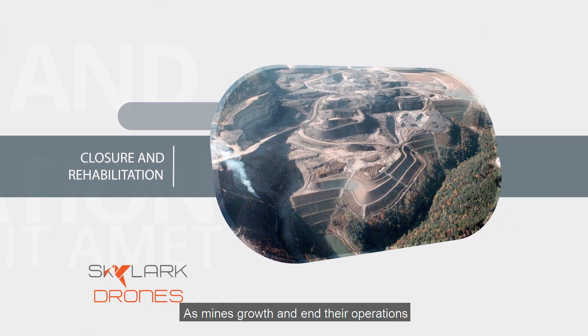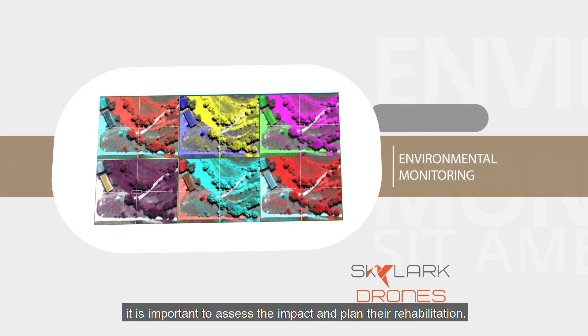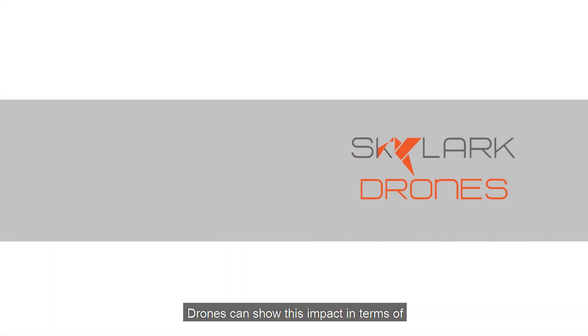As mines grow and end their operations, it is important to assess the impact and plan their rehabilitation. Drones can show this impact in terms of quantifiable information.